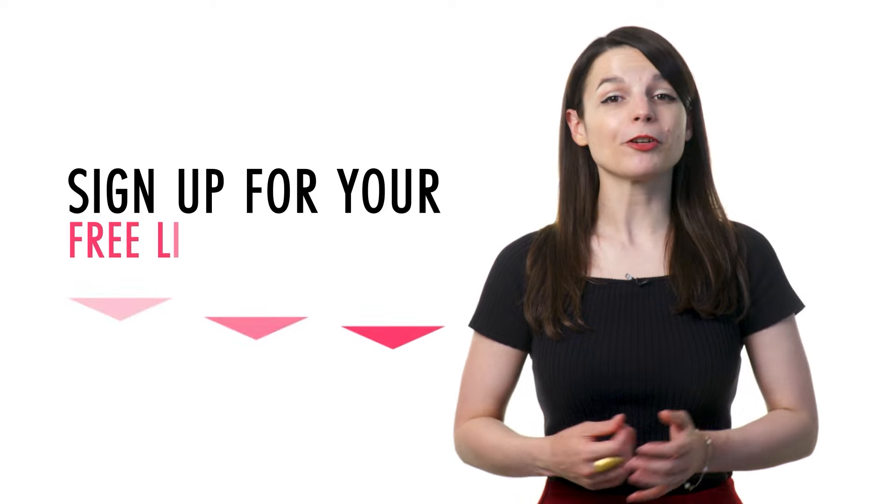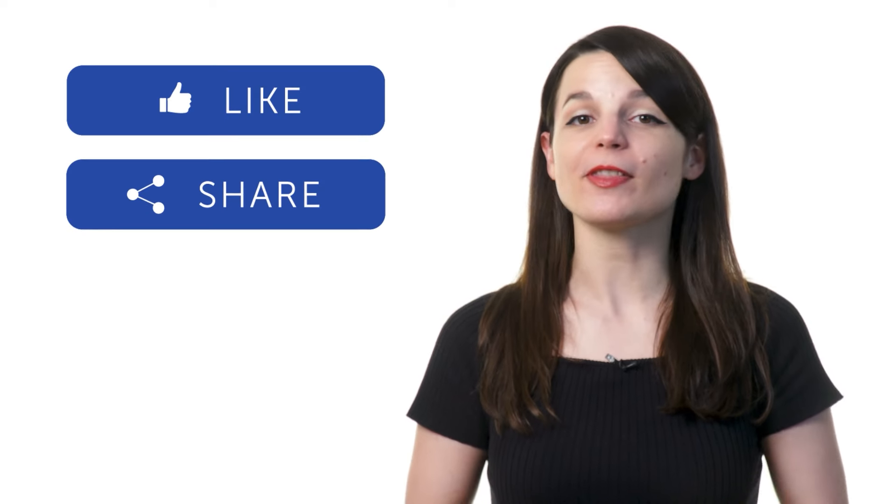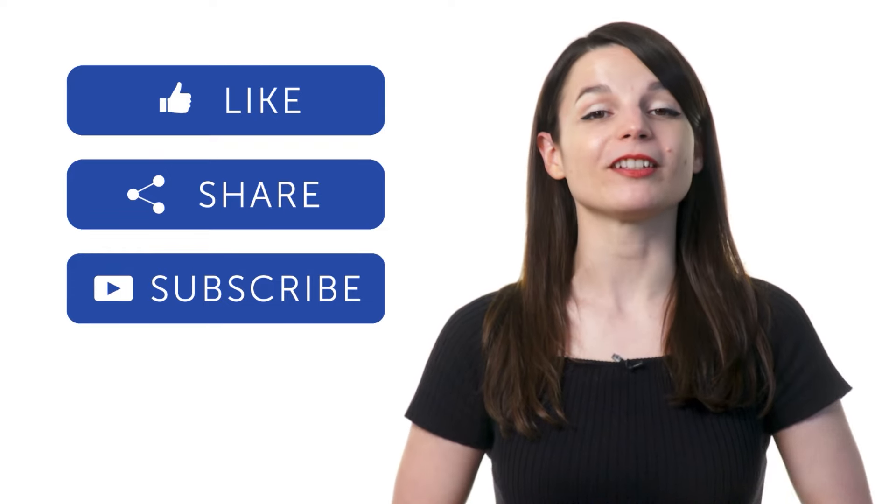So, if you're ready to finally learn a new language the fast, fun, and easy way, sign up for your free lifetime account by clicking on the link in the description. Signing up takes less than 30 seconds, and you'll start speaking from your very first lesson. If you enjoyed these tips, hit the like button, share it with anyone who's trying to learn a new language, and subscribe to our channel. We release new videos every week. I'll see you next time. Bye!